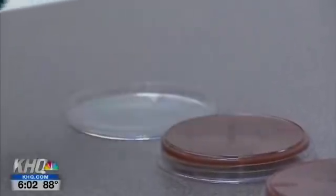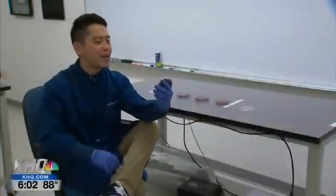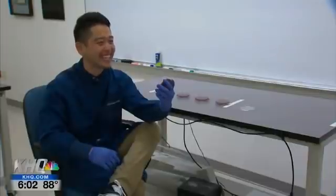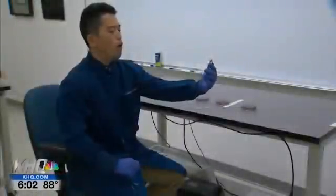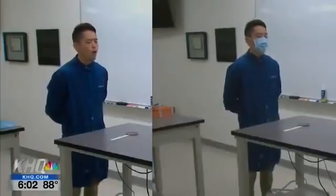Here's how this demonstration worked. I had a petri dish in front of my face as if it's another person's face. Then, with and without a mask, I talked, sang, coughed, and sneezed. We also tried coughing with and without a mask from two feet away, four feet away, and six feet away.